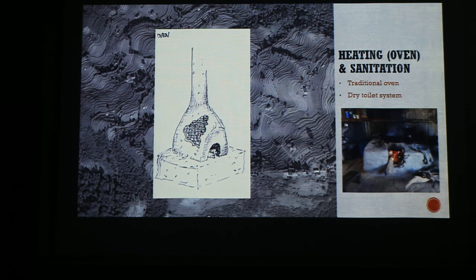We're not going to heat the building by energy, but with an oven. It's a traditional way of heating and it can be built out of clay. It will be put in the middle of the building in the community hall, so that it can be heated from the center.